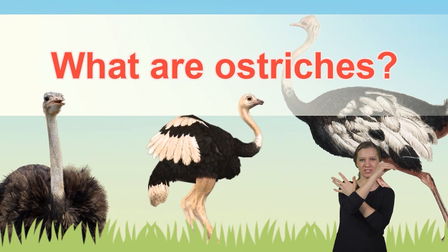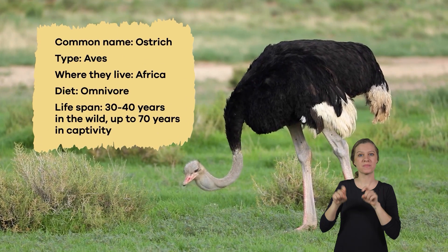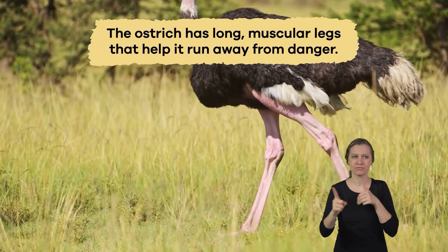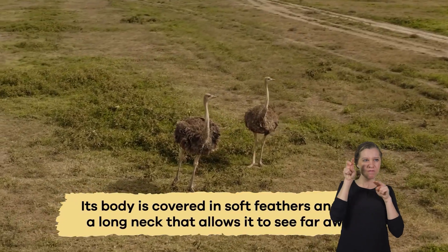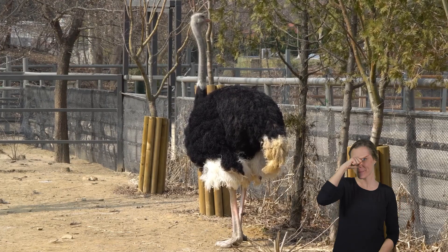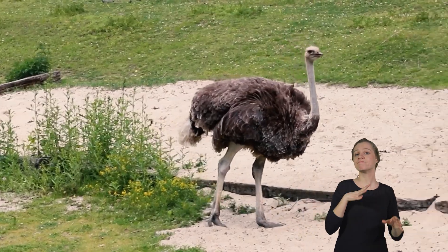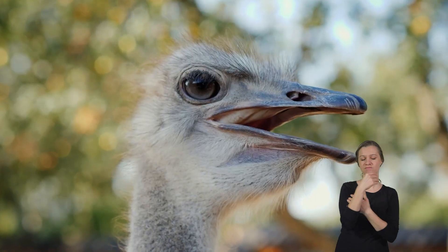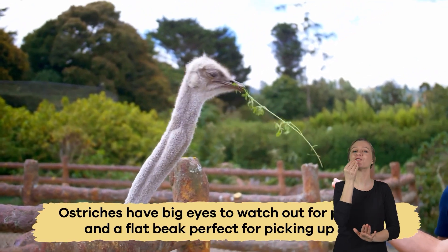What are ostriches? An ostrich is a big bird that can't fly, but it can run fast. It has long, muscular legs that help it run away from danger. Its body is covered in soft feathers and has a long neck that allows it to see far away. The adult males have striking black feathers on their bodies and white feathers on their wings and tail, while the females are more subdued with brown and gray feathers. Ostriches have big eyes to watch out for predators and a flat beak perfect for picking up food.